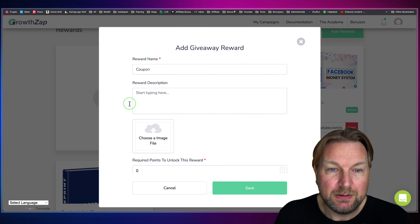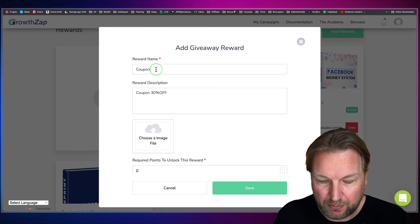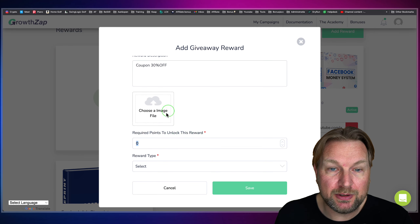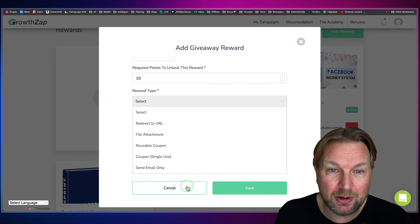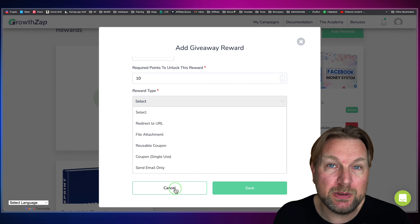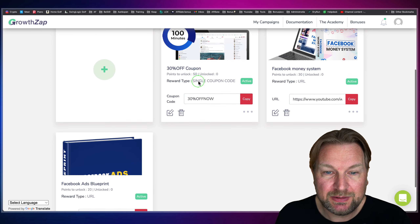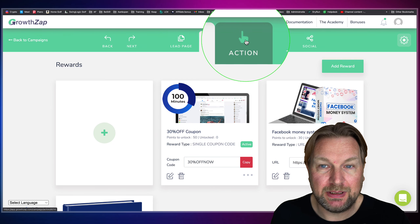Let's say you want to add a coupon — simply type in the name, add a description like 'Coupon 30% off,' upload your image, and then set how many points somebody needs to get this freebie — for example, 10 points. Then you select your reward type: once somebody unlocks this reward, you can redirect them to a URL, offer a file attachment, a reusable coupon, a single coupon, or send an email only. This reward will then be unlocked when they reach 10 points.